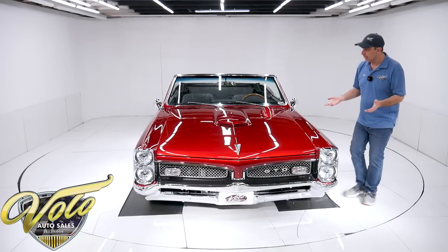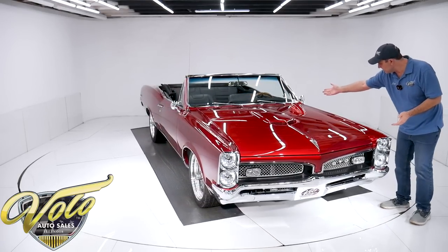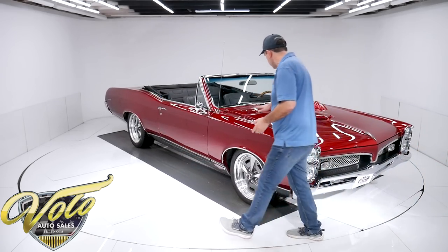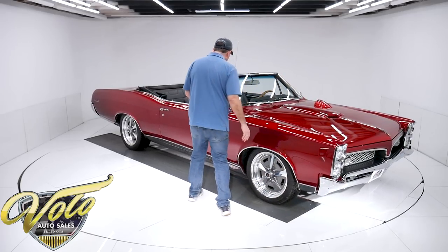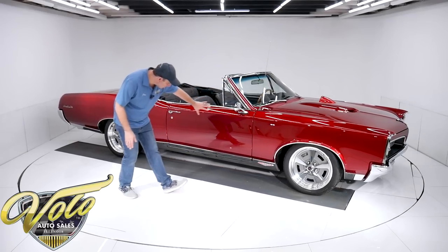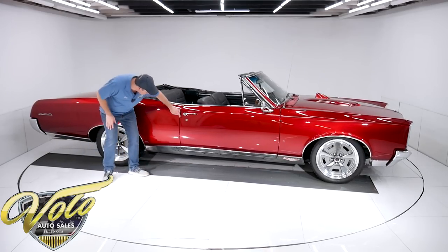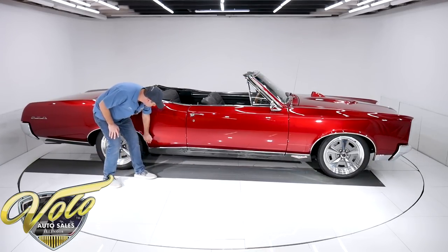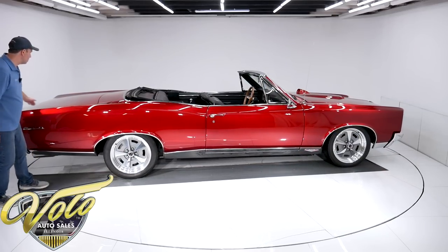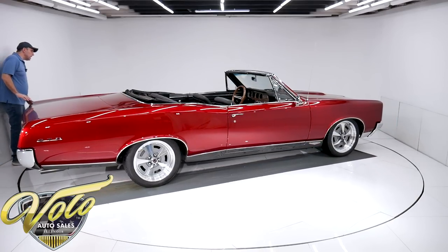The body is just amazing. It's got a hood tach. The lines and gaps are square - this all fits real nice, no issues here. There's a little nick in the paint, but right now I'm judging the body, not so much the paint. It is absolutely straight. The gaps are excellent. No bubbles, no damage, no rust. The trunk fits beautifully. All this is really, really nice - clean, straight metal.